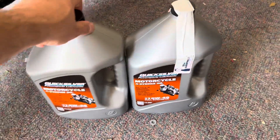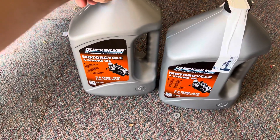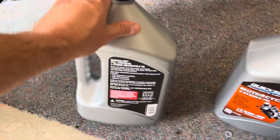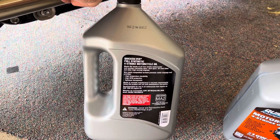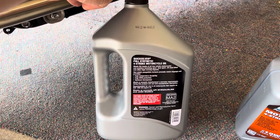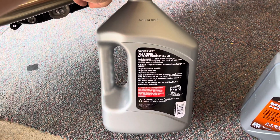So I saw this on Amazon and did a little bit of research. It turns out this Quicksilver oil is selling for 30 bucks on Amazon Prime for four liters — basically a gallon. Quicksilver is not a Walmart brand, although it is sold at Walmart. It's actually from Mercury, the marine company that makes all the luxury and high-performance motors for boats.